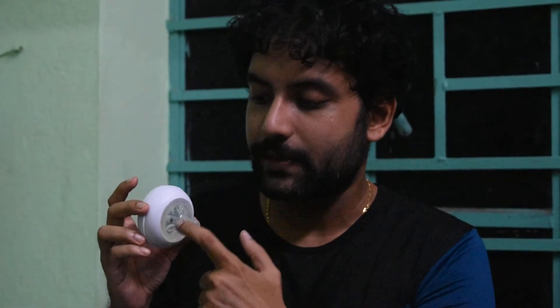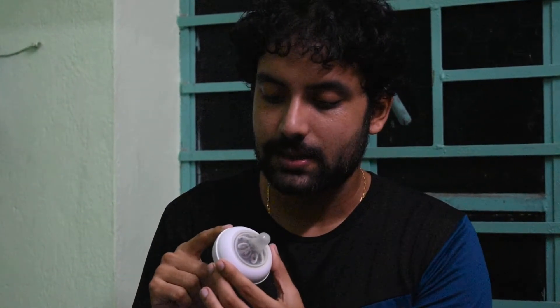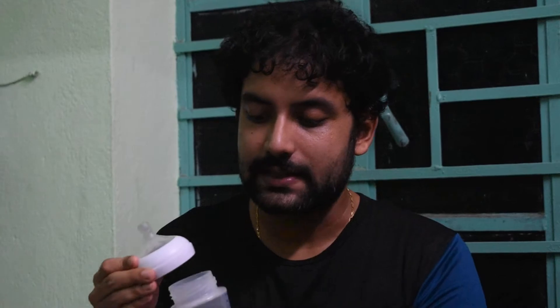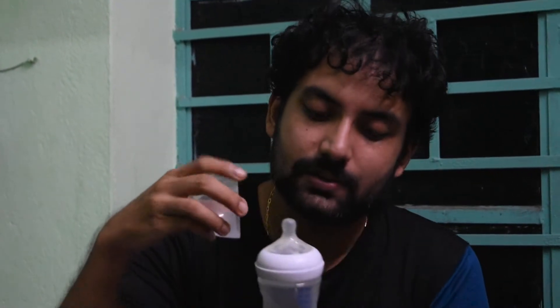You can open the nipple part and assemble it back again. Each and every part can be easily assembled like this and closed.